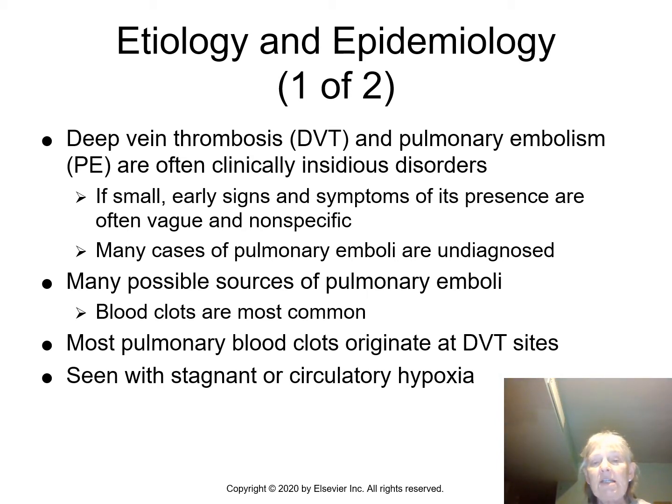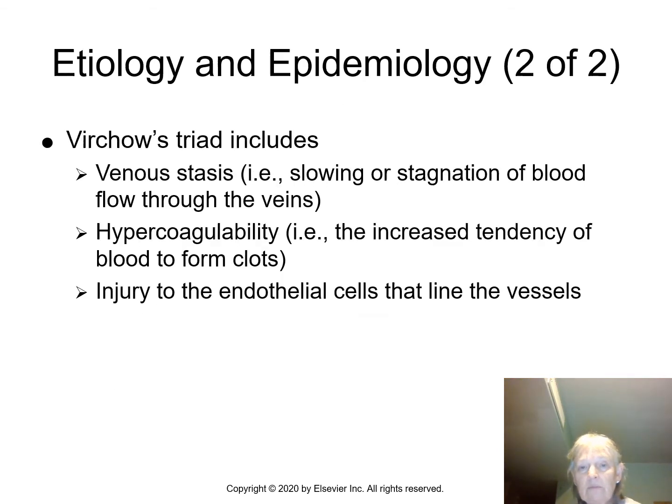Unfortunately, emboli can go undiagnosed. They can originate in places we're not quite sure of and end up in your lungs, heart, or brain. Virchow's Triad includes venous stasis — where blood is slowing down — hypercoagulability, where blood forms clots (which can be caused by too many red blood cells or disseminated intravascular coagulation), and injury to the endothelial cells that line your vessels.